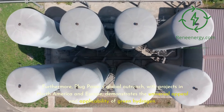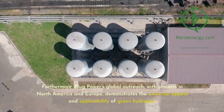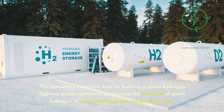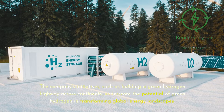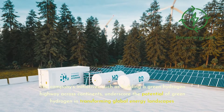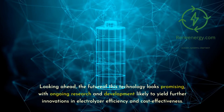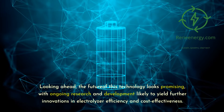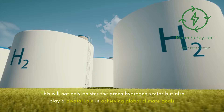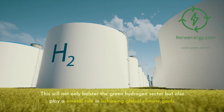Furthermore, Plug Power's global outreach — with projects in North America and Europe — demonstrates the universal appeal and applicability of green hydrogen. The company's initiatives, such as building a green hydrogen highway across continents, underscore the potential of green hydrogen in transforming global energy landscapes. Looking ahead, the future of this technology looks promising, with ongoing research and development likely to yield further innovations in electrolyzer efficiency and cost-effectiveness, playing a pivotal role in achieving global climate goals.